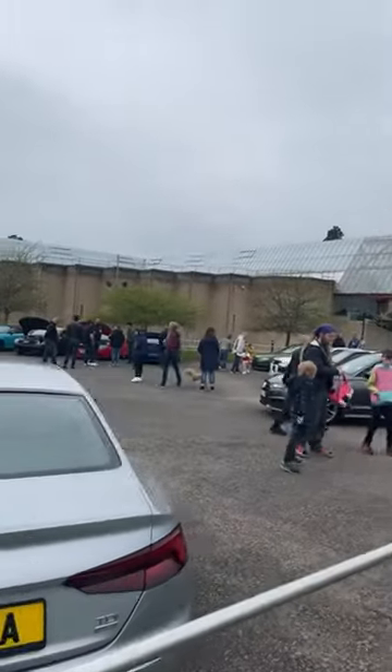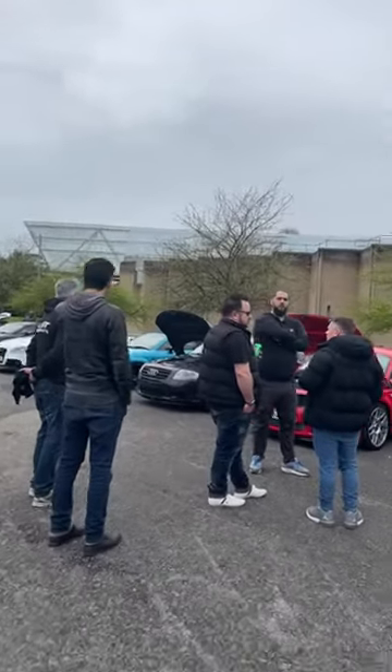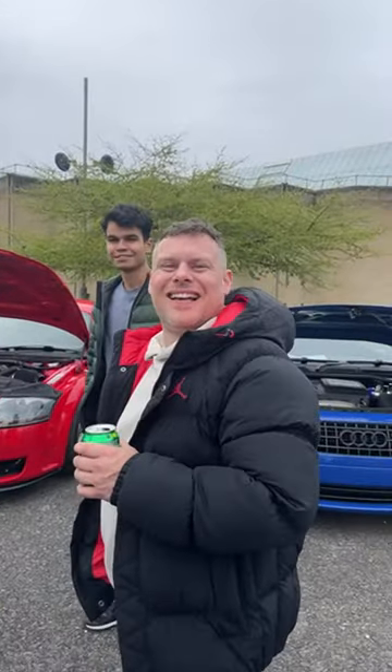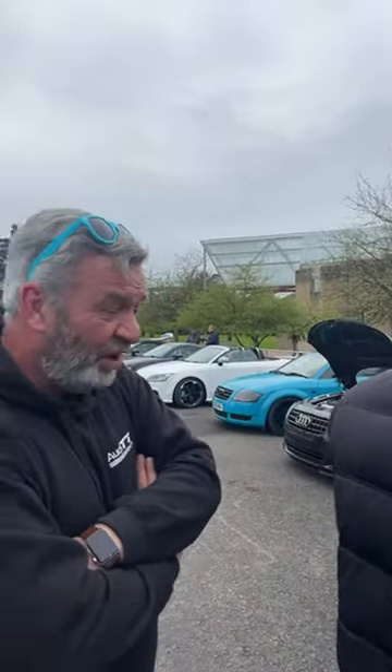I can see some fellow YouTubers over there, all talking TTs no doubt. Look who I've found - no swearing, because we're live on YouTube. Chris, Alex, Kyle, Richard, and our new friends - Alex. This is the guy that owns that blue car right over there. How's your car guys? It starts!